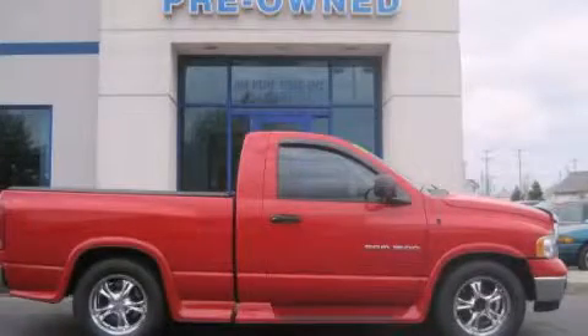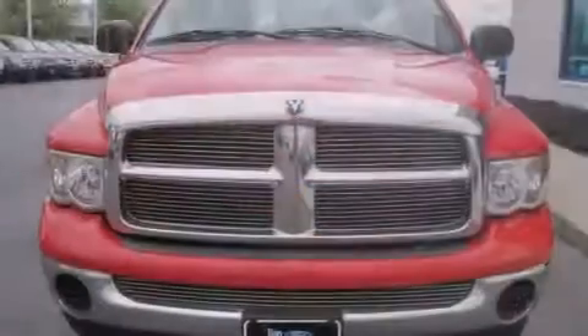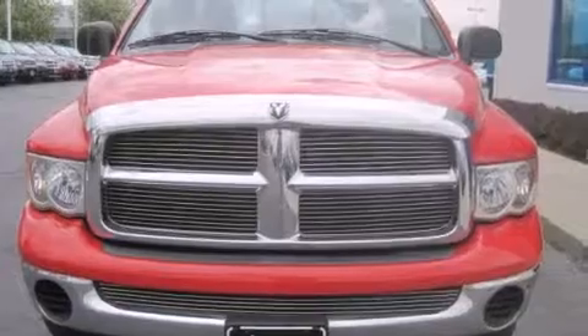This is a 2005 Dodge Ram 1500 — strong, durable, and dependable. This truck has an automatic transmission and a six-cylinder engine.